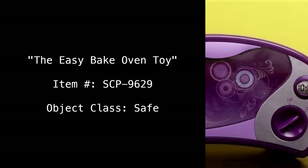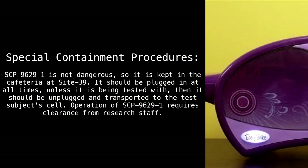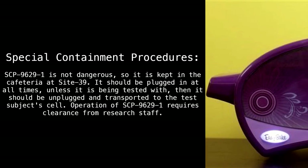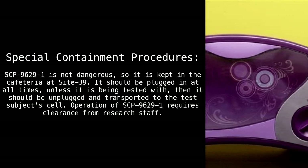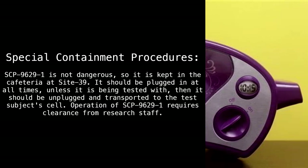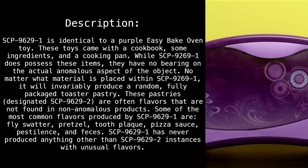The Easy Bake Oven toy, item number SCP 6929. Object class: Safe. Special containment procedures: SCP 6929-1 is not dangerous, so it is kept in the cafeteria at Site 39. It should be plugged in at all times unless it is being tested, at which point it should be unplugged and transported to the test subject cell. Operation of SCP 6929-1 requires clearance from research staff.